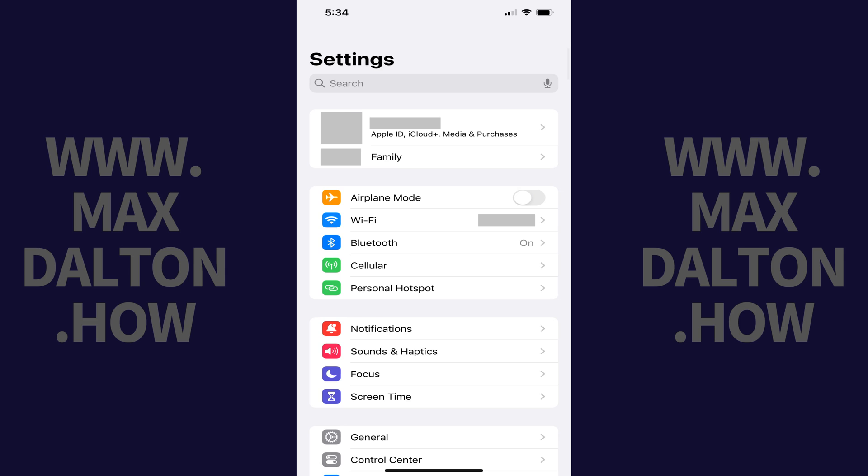Step 1. Open the Settings app on your iPhone or iPad. You'll land on the Settings screen.